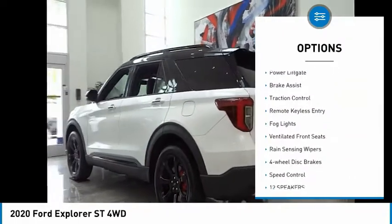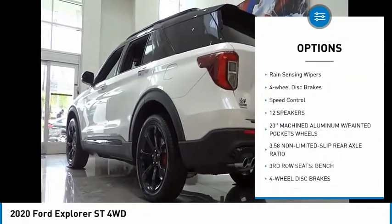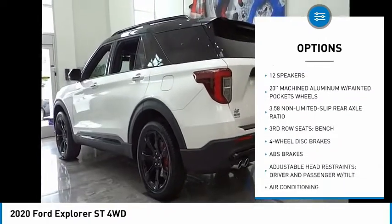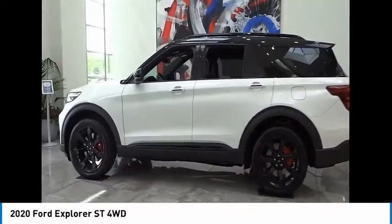Electronic stability control, power lift gate, brake assist, traction control, remote keyless entry, fog lights, ventilated front seats, rain sensing wipers, four-wheel disc brakes.